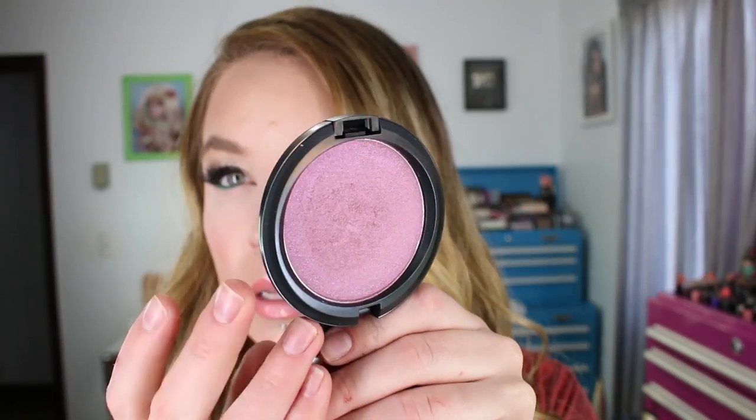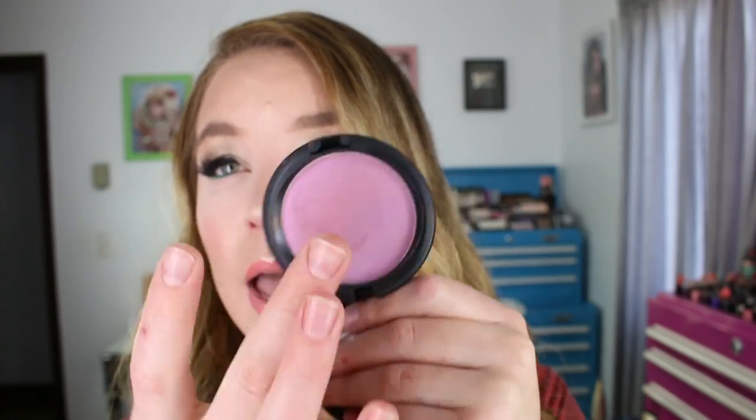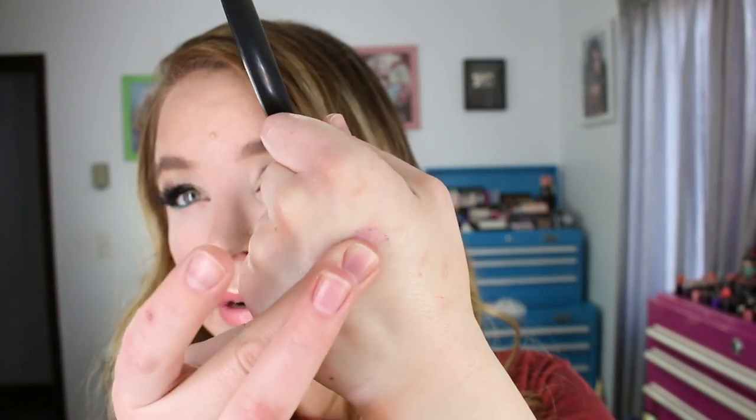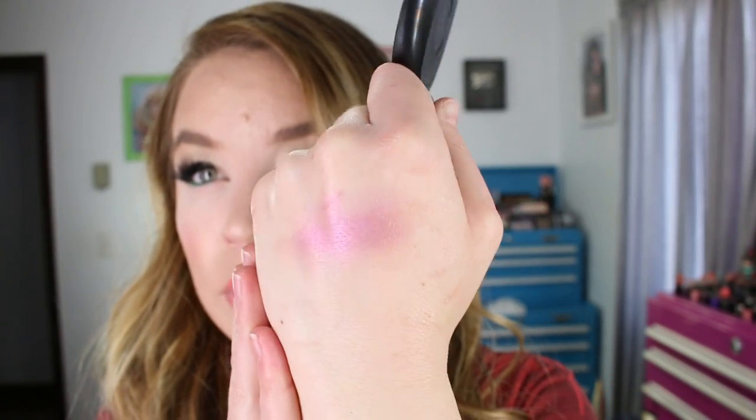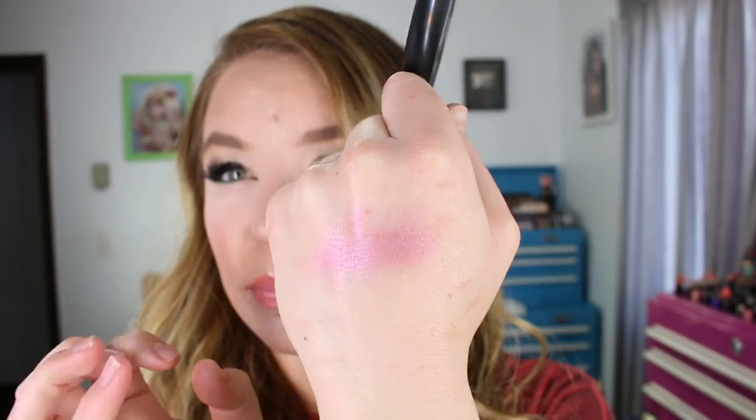Also from MAC, I got the Iridescent Pressed Powder in Justine Sky. The box packaging is super pretty — I wish they'd incorporated it into the actual product packaging. This is actually darker than what I had seen from swatches online; it looked lighter on all of the websites than it actually does in person. It is a little bit darker than I thought it would be, but when I do wear it, this will definitely be a blush for me. It's got a sheen to it — like a plummy purple.